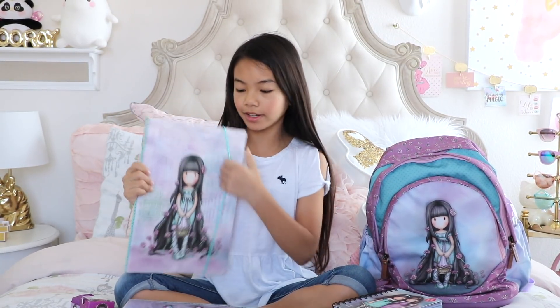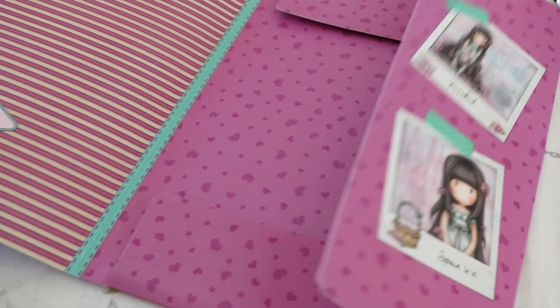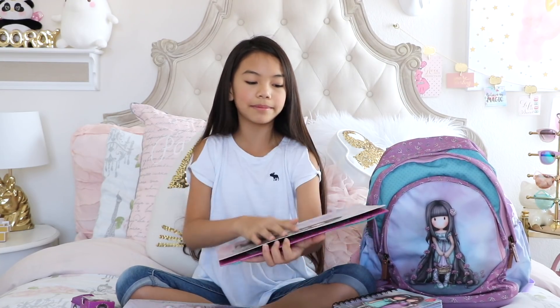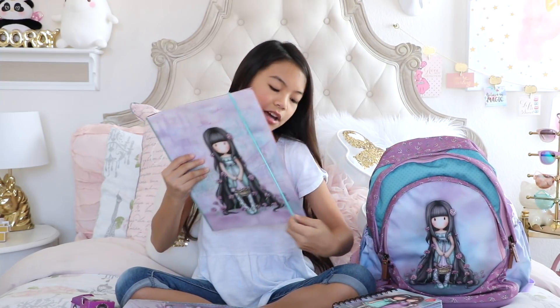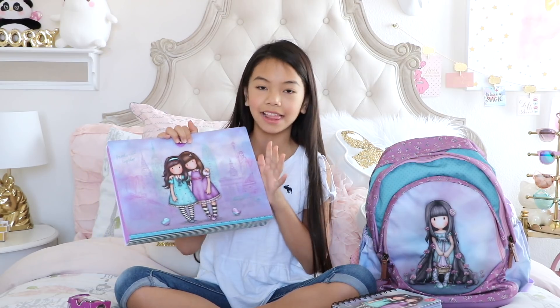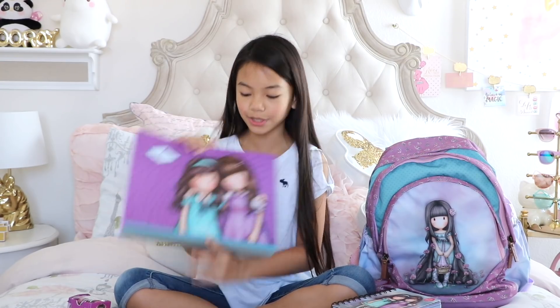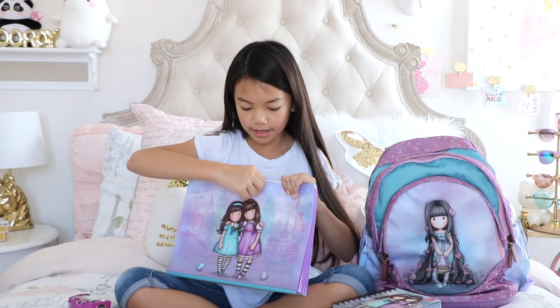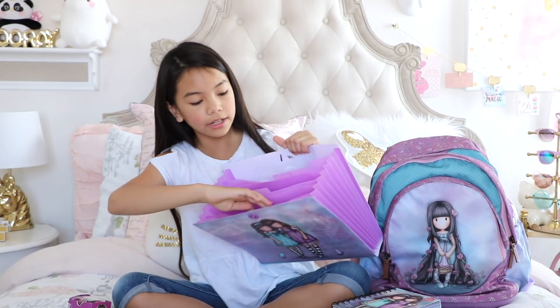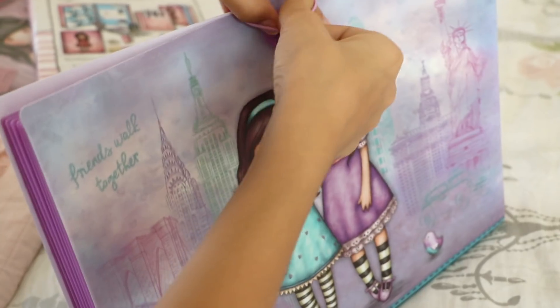Then there's an elastic folder — you just pull out the elastic and keep all your papers inside. I'm planning to use it for school documents that need a parent signature. It has Rosie on it and I love it. Last but not least is an expandable folder for my sister. It has the two girls from Friends Walk Together on it with really rich colors. She just puts her work or any documents inside, closes it up, and puts it in her backpack.